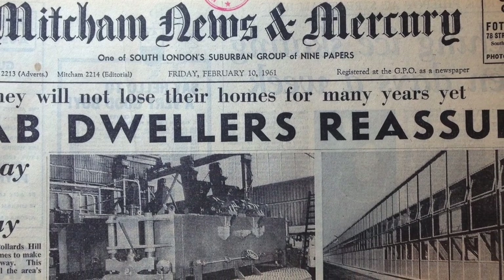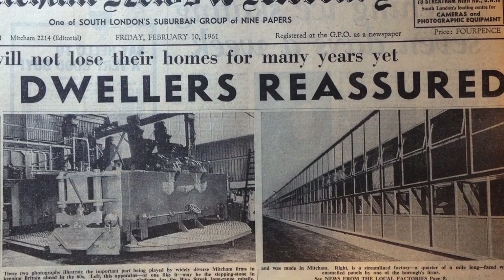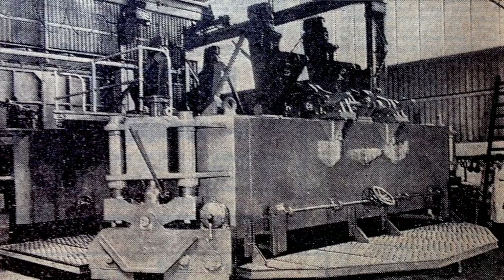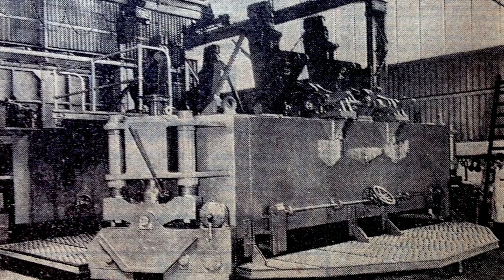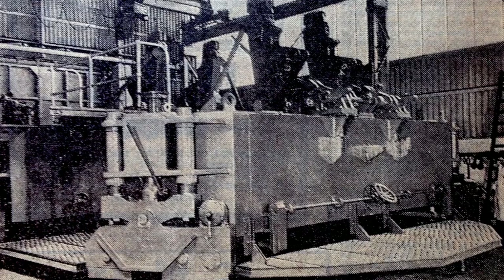News from the local factories. From the Mitchum News and Mercury, 10 February 1961. News last week that Britain and Europe may plan a joint space exploration program using the Blue Streak long-range missile has been welcomed by a Mitchum firm, Morfax Ltd.